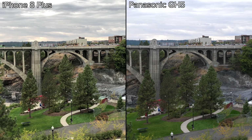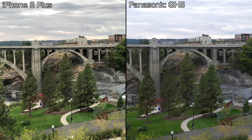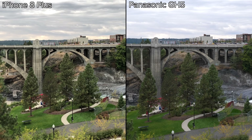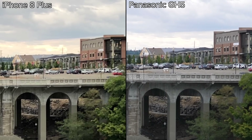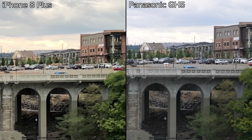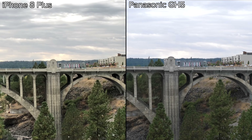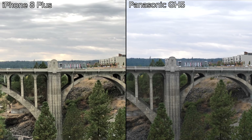In our first scene, we can see that the iPhone 8 Plus has pleasing colors, but the GH5 is more true to life. At first glance, the iPhone looks to be more detailed, but that's due to the higher contrast settings. If we crop in, we see that the GH5 is clearly more detailed. However, the 8 Plus has impressive dynamic range with even more details preserved in the clouds.